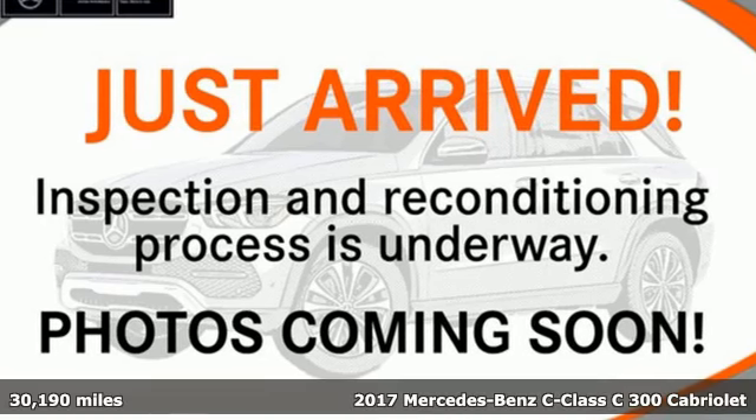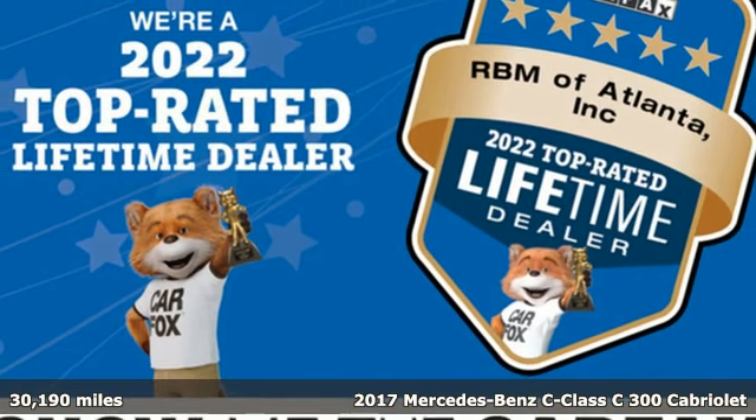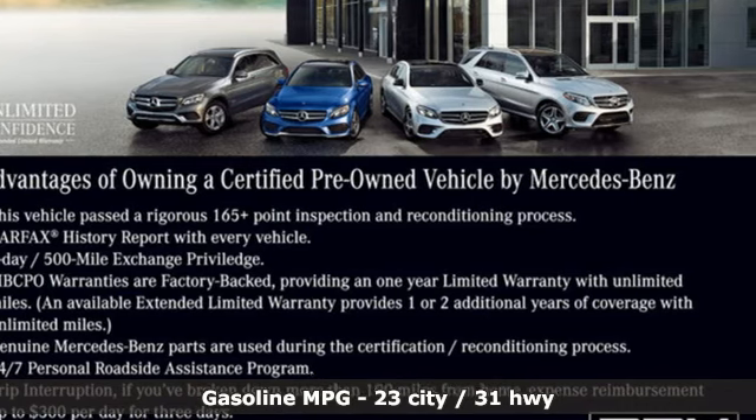It's a certified 2017 Mercedes-Benz C-Class. Muscular yet graceful, thrilling yet serene. This C-Class is the precise balance of all things Mercedes-Benz.